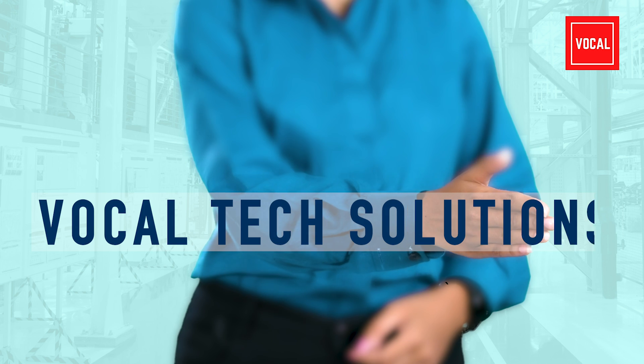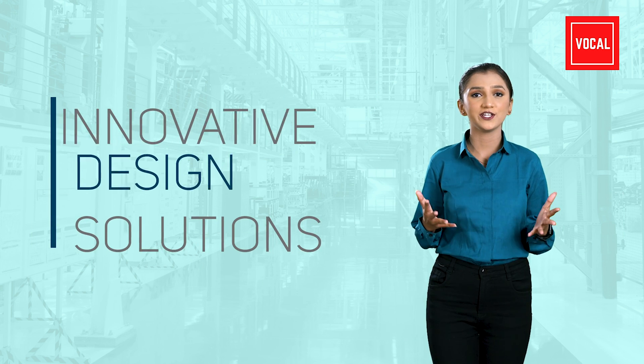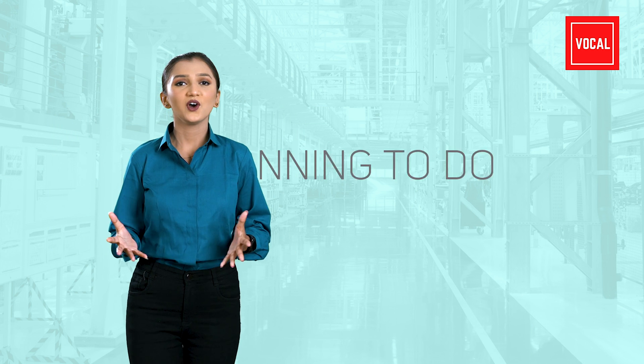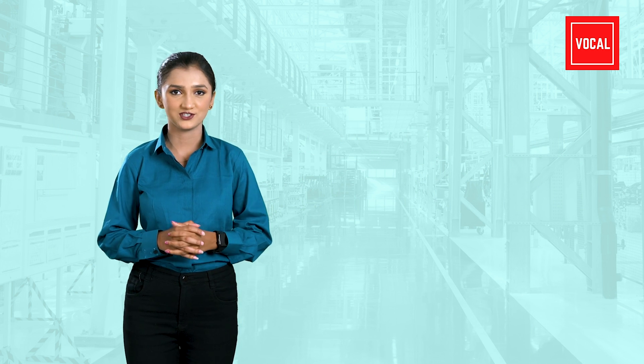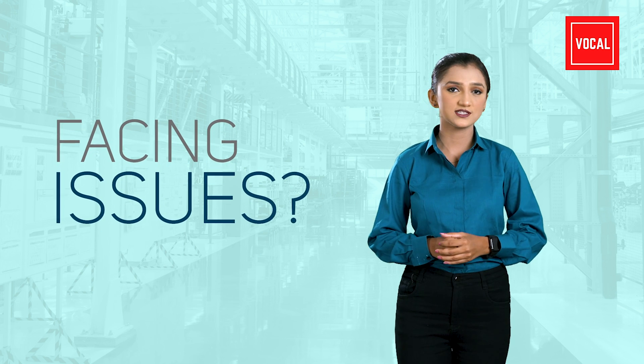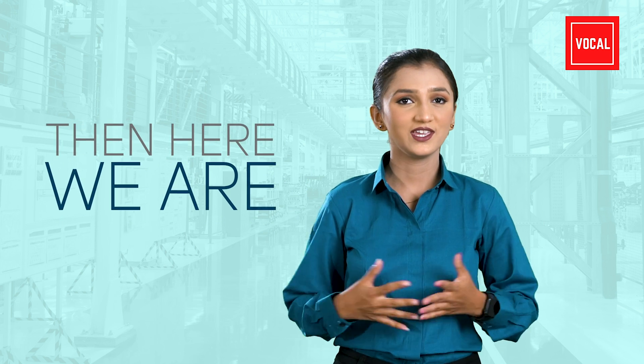We at Vocal Tech Solutions aim to be part of your design challenges and help you out with innovative design solutions. If you are planning to do something new with your day-to-day industrial design challenges and are facing issues with constrained design manpower, then here we are.